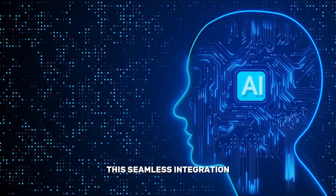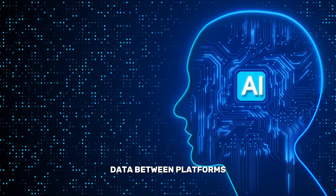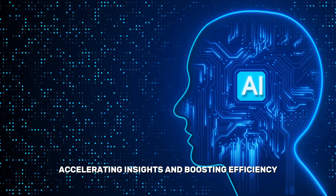This seamless integration eliminates the need for transferring data between platforms, accelerating insights and boosting efficiency.